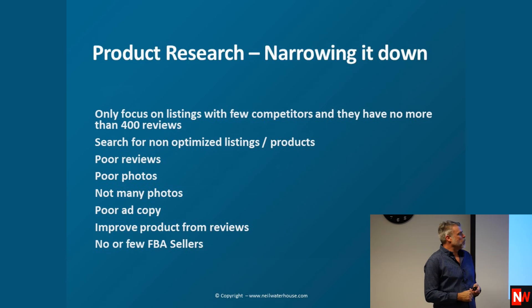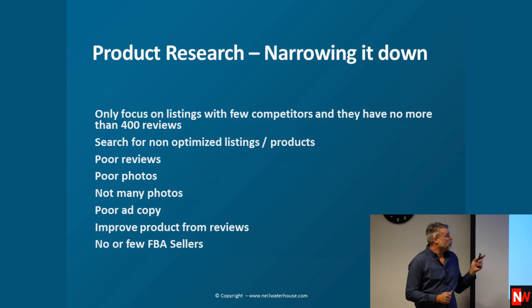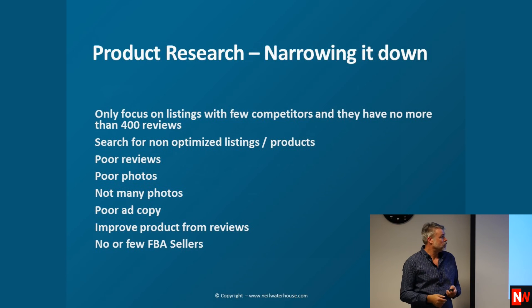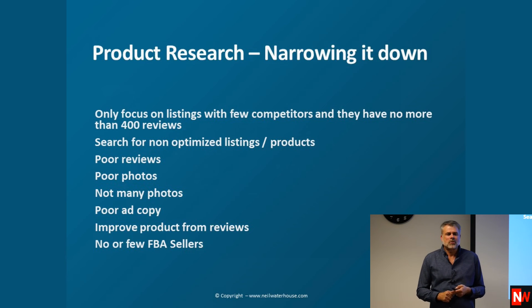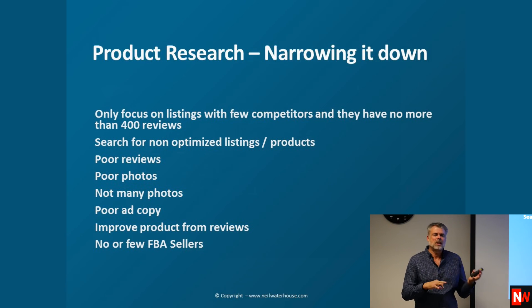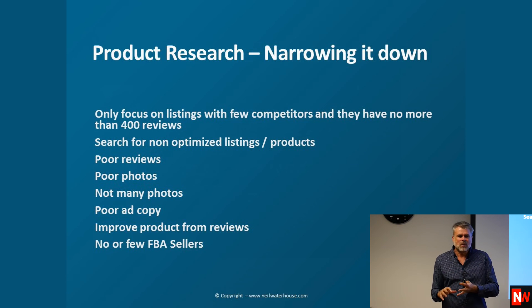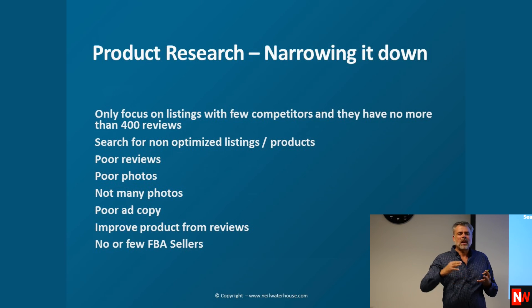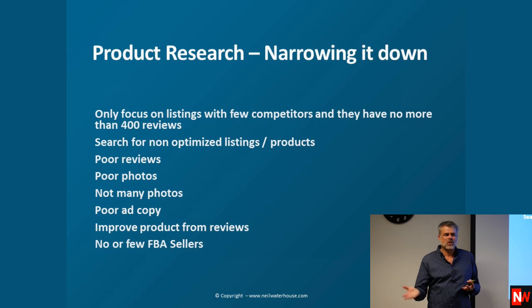We look for non-optimized listings — poor reviews, poor photos, not many photos, poor ad copy. If you know what needs to be optimized and you see a seller who hasn't done it, you know you've got an opportunity. You can also use software that automatically goes through optimization, discovers sellers who haven't optimized, and shows you the opportunity itself.